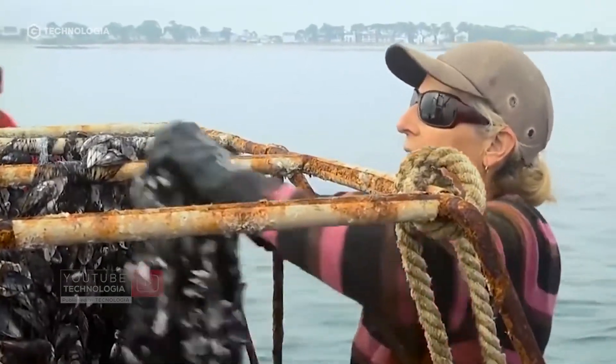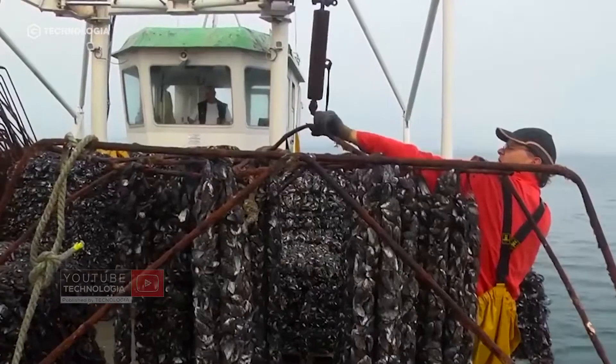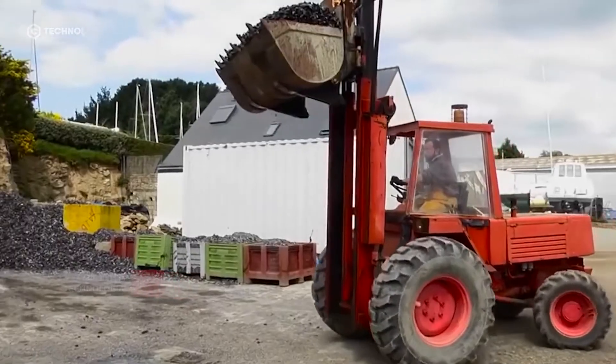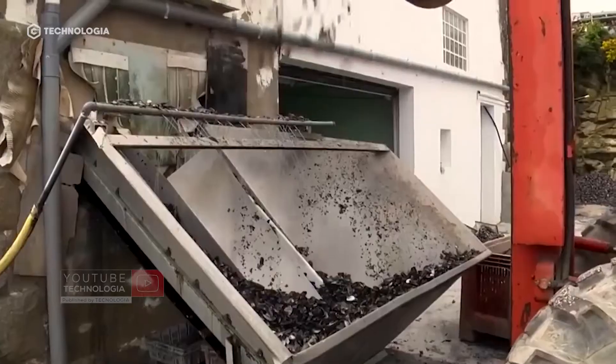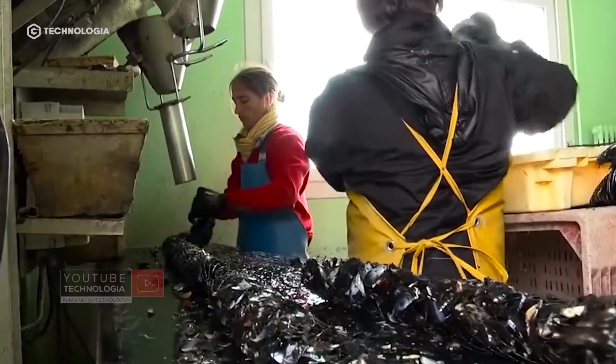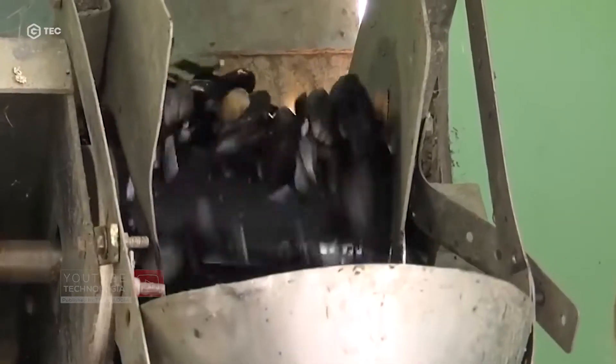To get green mussel seeds, some breeders in France still rely on fishing from nature. The workers collect the shells of mature green mussels and crush them, then insert the shell fragments into a net with an elongated shape.